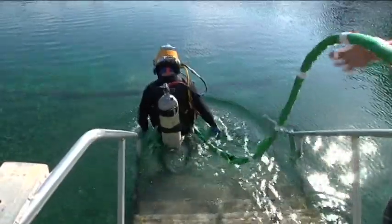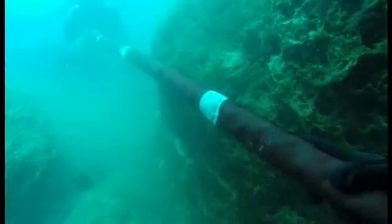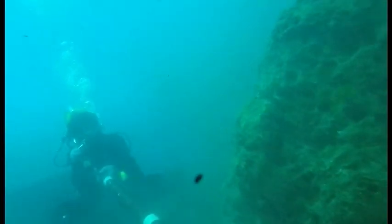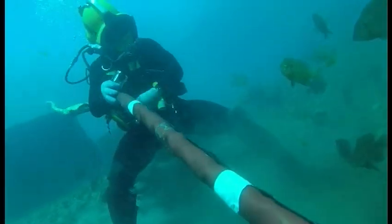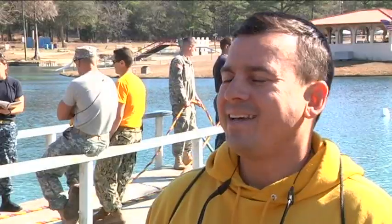Once in the water, the rocky bottom of Vortex Spring brings challenges divers aren't typically used to. They're walking in, traversing down cliff walls, going into caves, and tending each other in. Once down there, there's a platform, then a drop-off — about a 10-foot drop-off — and then it goes into the cave.